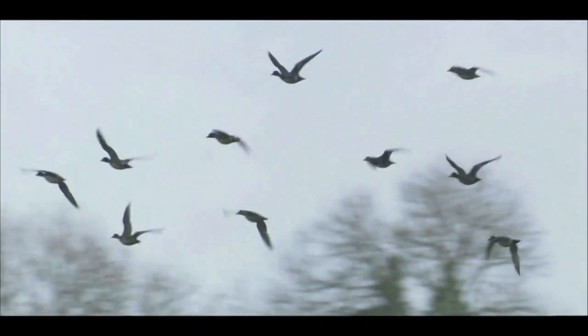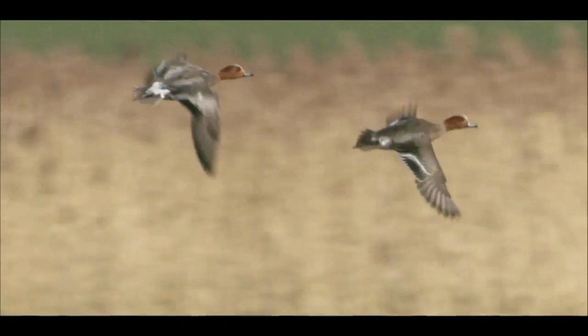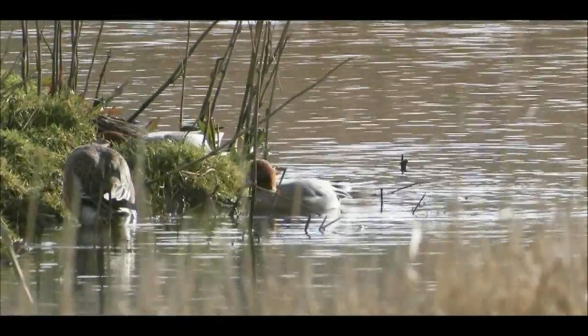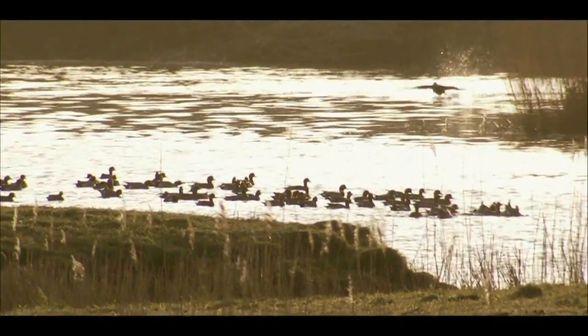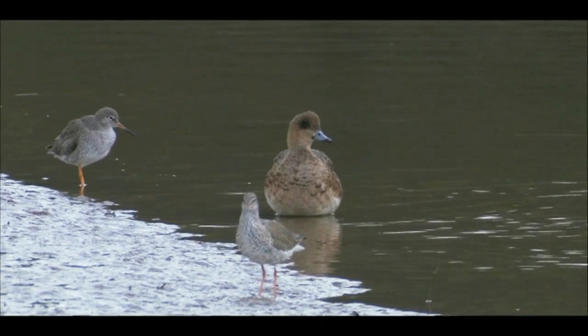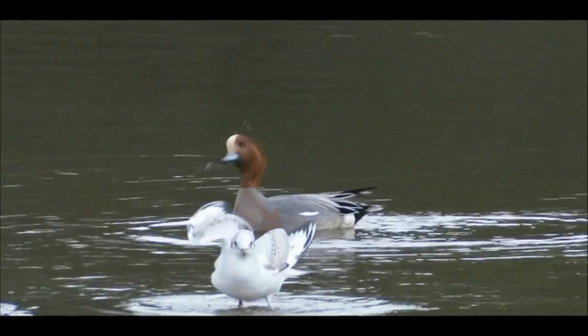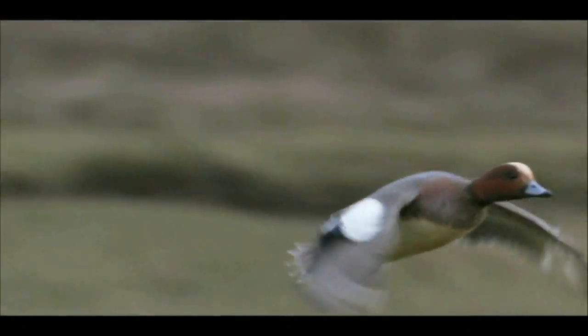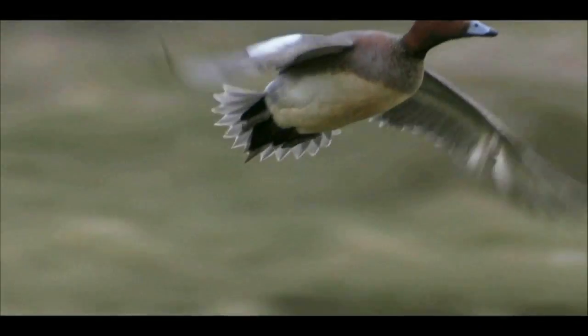Wigeon are medium-sized ducks whose whistling calls fill the air on cold winter days. Pairing for life, the male and female wigeon keep in contact within vast flocks with these piping calls. Wigeon, unlike most other ducks, feed completely out of the water on the surrounding short grass, the pools and scrapes providing a safe haven to escape to if scared.